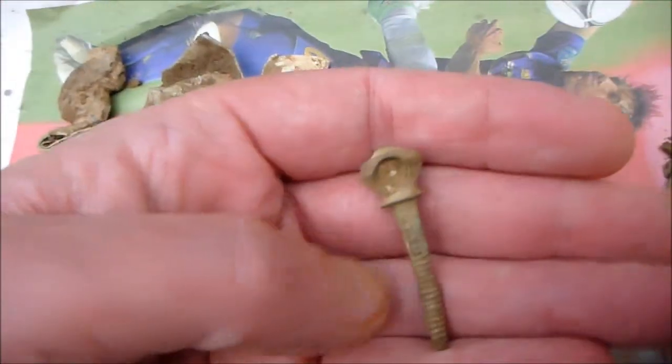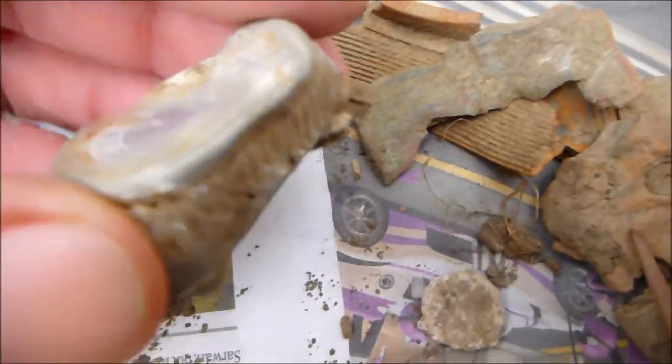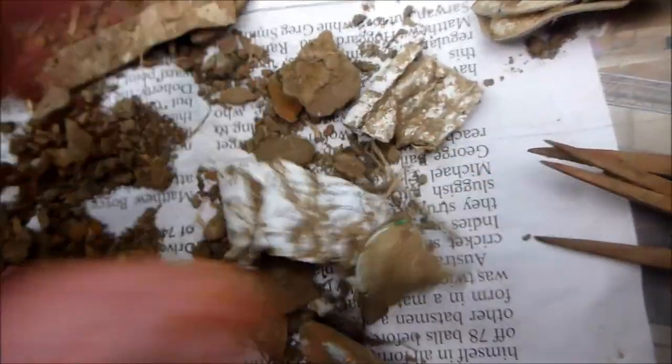Crappy lead. I don't know what that is but I've found quite a few. That's off a buckle - got really fed up of those. Shrapnel. Old bottle top. It's quite a long pronged fork - things that they use on the cow's ears.